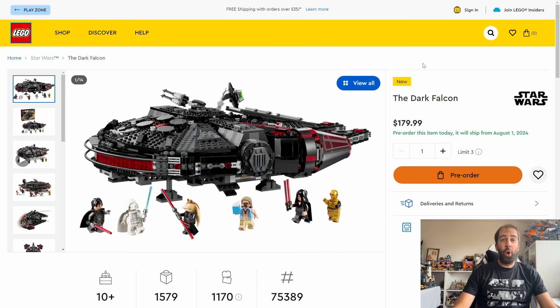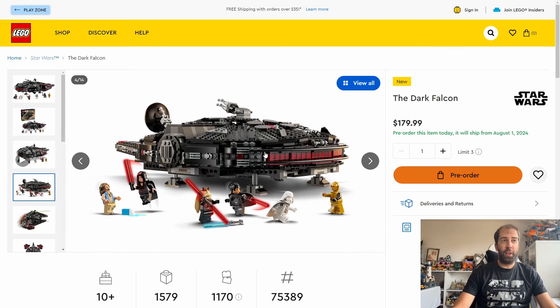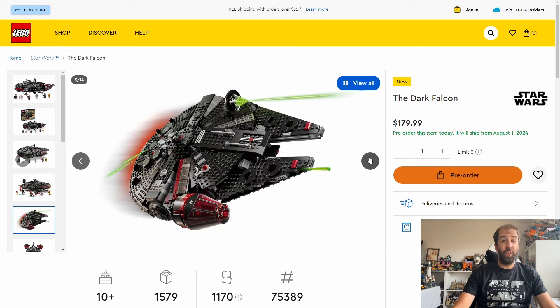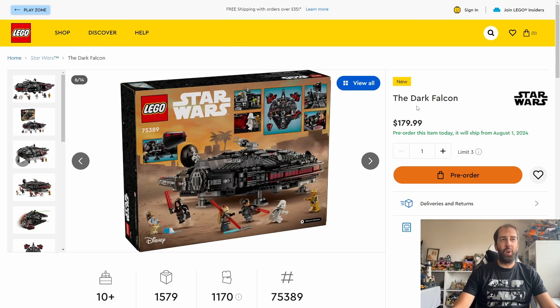We also get a couple of sets based on the Rebuild the Galaxy Star Wars special that Lego are doing for Disney Plus. One being the Dark Falcon, officially announced a few days ago, also coming out August the 1st. I really like this take on the Millennium Falcon - it looks great in black with all the red dotted over the build. The minifigures look fantastic, including a white Darth Vader and a Darth Jar Jar. I might put in a pre-order when the promos become available in July.